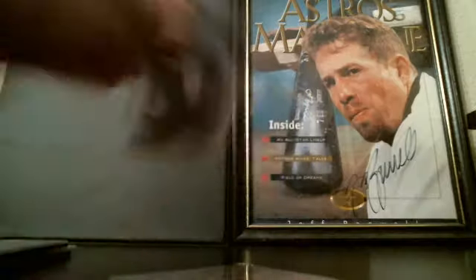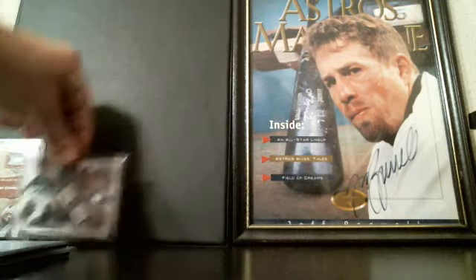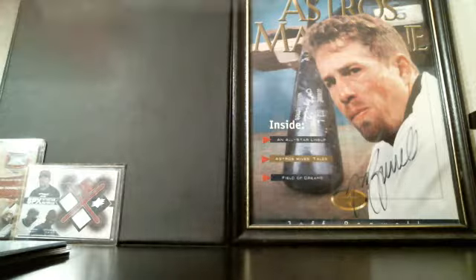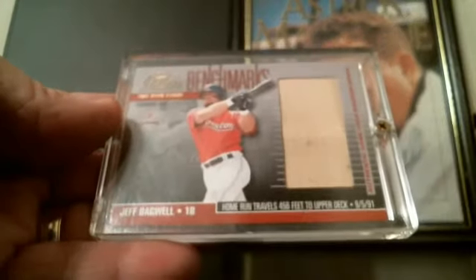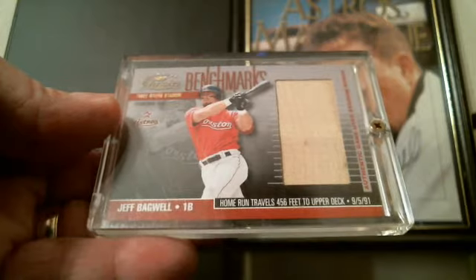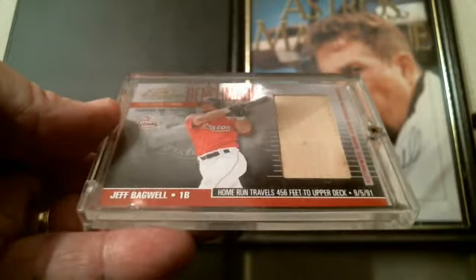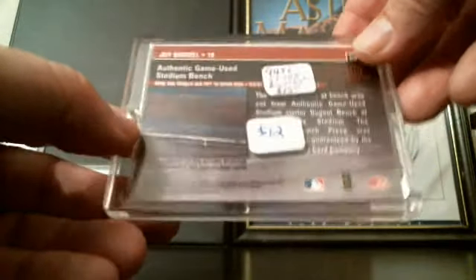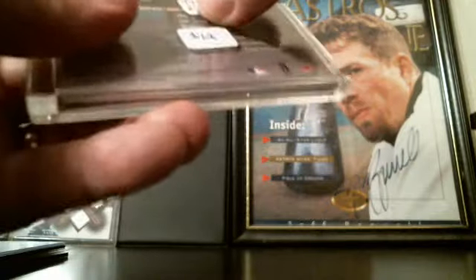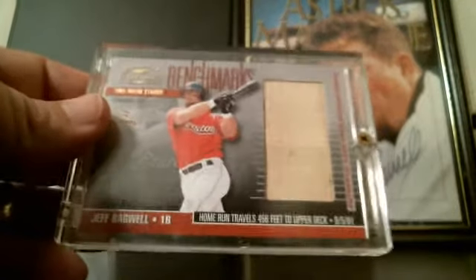This one is a really neat benchmark card. Bagwell had a home run that traveled 456 feet to the upper deck on September 5th, 1991. This is from Donruss Classics, around 2000-2001, and it's an authentic game-used stadium bench from Three Rivers Stadium in Pittsburgh. Cool card — I used to have a whole bunch of these with different players but sold a lot of them.